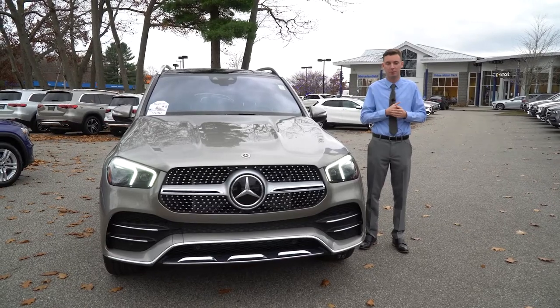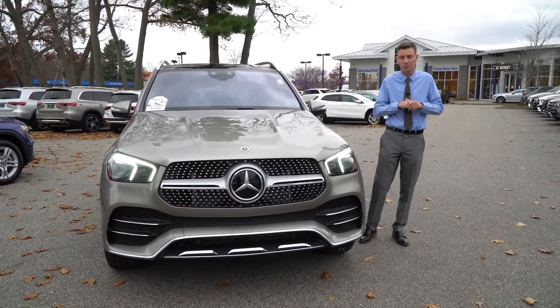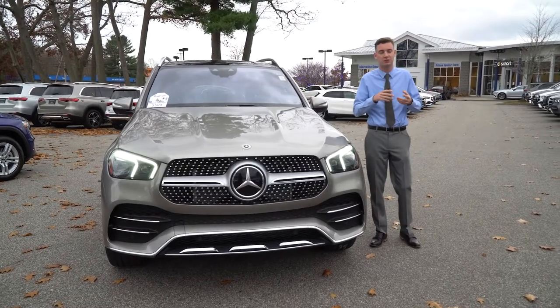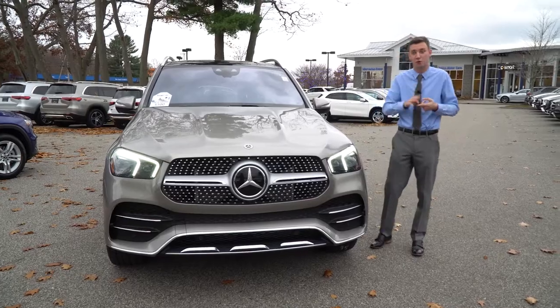We emailed back and forth about a couple of models. I wanted to show you a vehicle I think is a great fit for you. You mentioned looking at the 53, we looked at the 350, and you hadn't considered the 450.